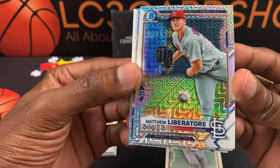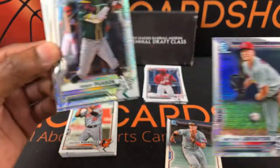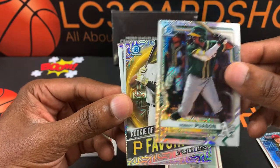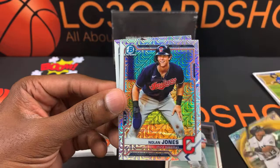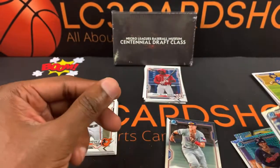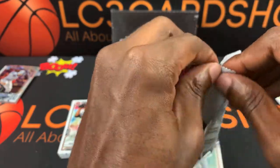Alright, let's get into the two special packs. So we have Matthew Liberatore, a prospect — Robert Puason, Ke'Bryan Hayes, Nolan Jones, and Vidal Brujan. Alright, next pack. Nice little cards — I don't think we got anybody too crazy in that pack.